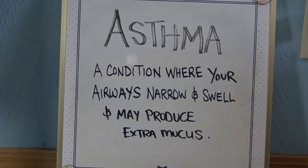Asthma is a condition in which your airways narrow and swell and may produce extra mucus, making breathing difficult and triggering coughing, wheezing, or shortness of breath. Key symptoms are cough and wheeze.